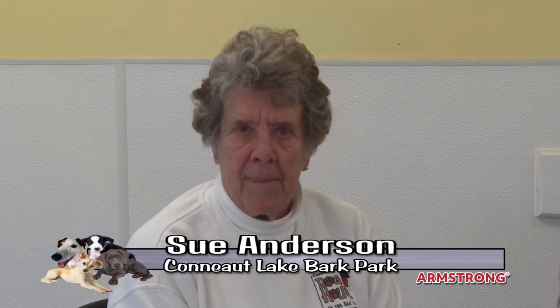We're here again at Conneaut Lake Bark Park, doing a continuation of our breed program. With us today, we have Kelly Diley and her dog Max, which is a Llewellyn Setter.